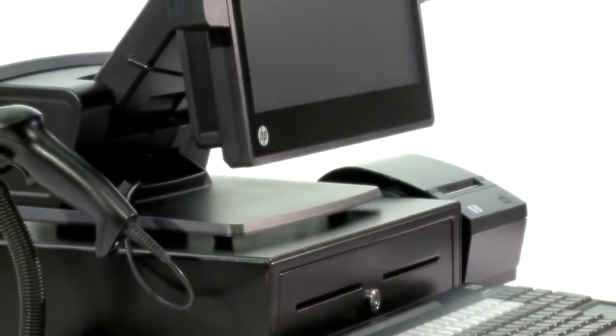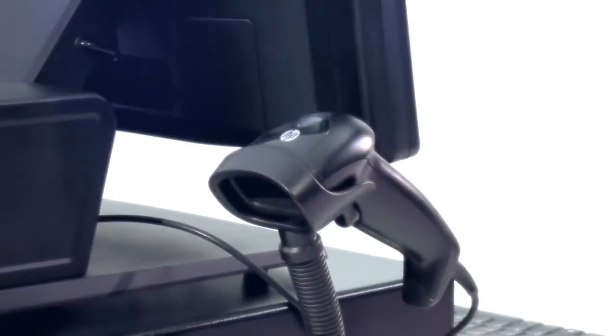Additionally, you can get an HP cash drawer, receipt printer, scanner, as well as many other accessories that are available for you to choose from.